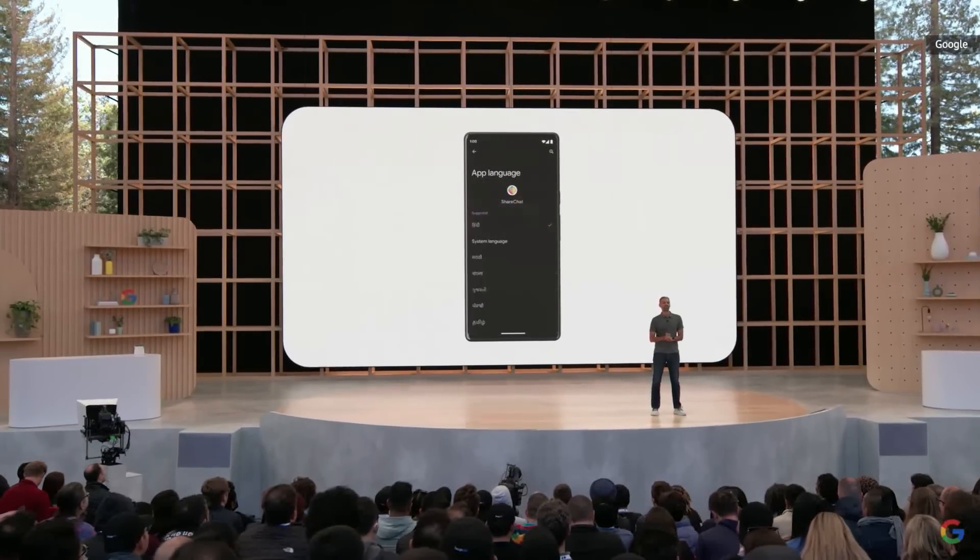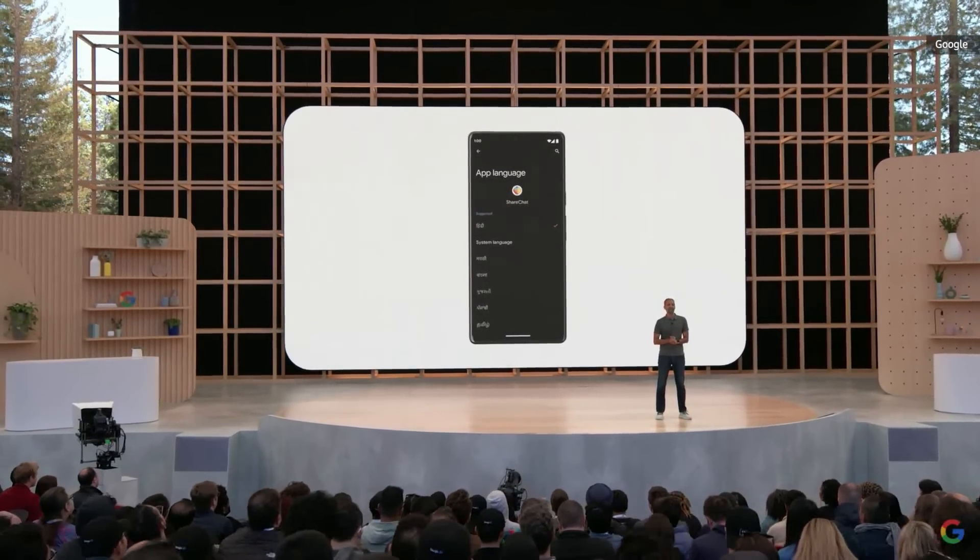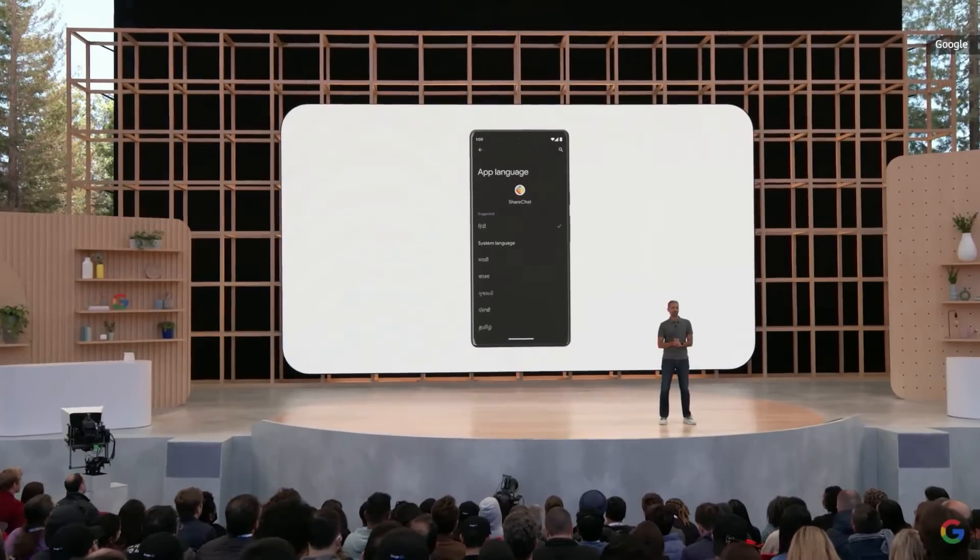You can even personalize your experience by setting a different language per app. So if you're multilingual, you can use your social media app in one language and your banking app in another.